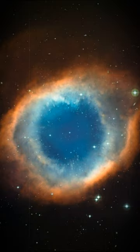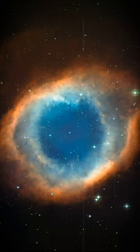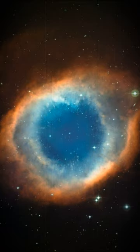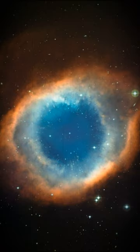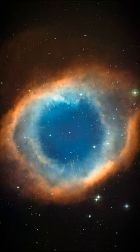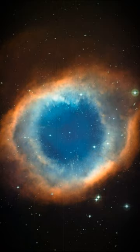The Helix Nebula. This color composite image of the Helix Nebula, NGC 7293, was created from images obtained using the Wide Field Imager (WFI), an astronomical camera attached to the 2.2 meter Max Planck Society ESO telescope at the La Silla Observatory in Chile. The blue-green glow in the center of the Helix comes from